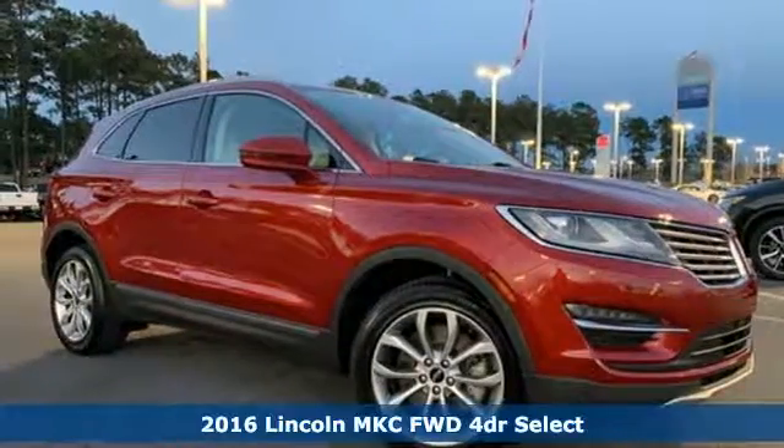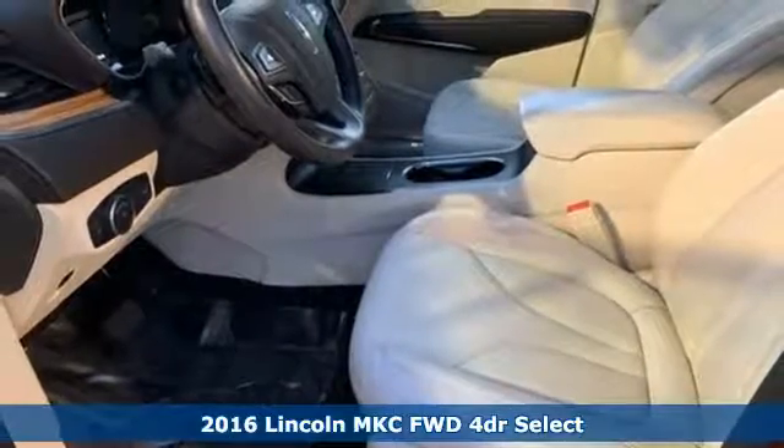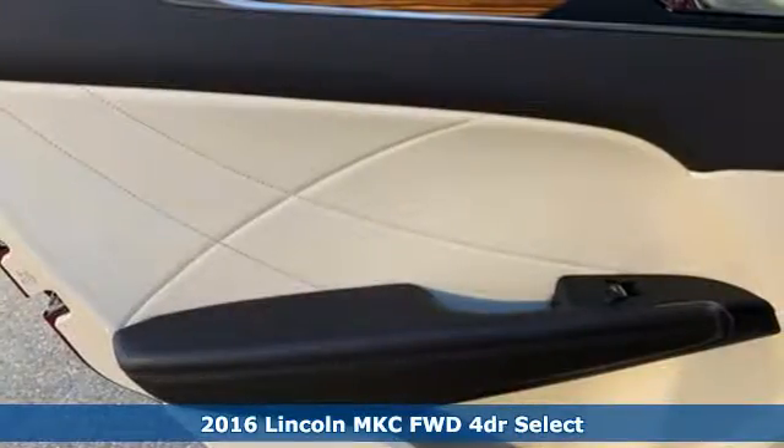It's a 2016 Lincoln MKC. Unforgettable journeys and possibilities await you in this Lincoln. It comes with great features you'll love.